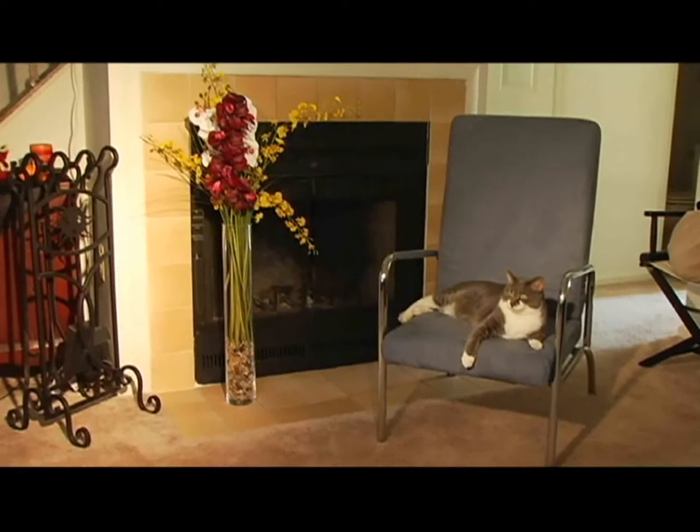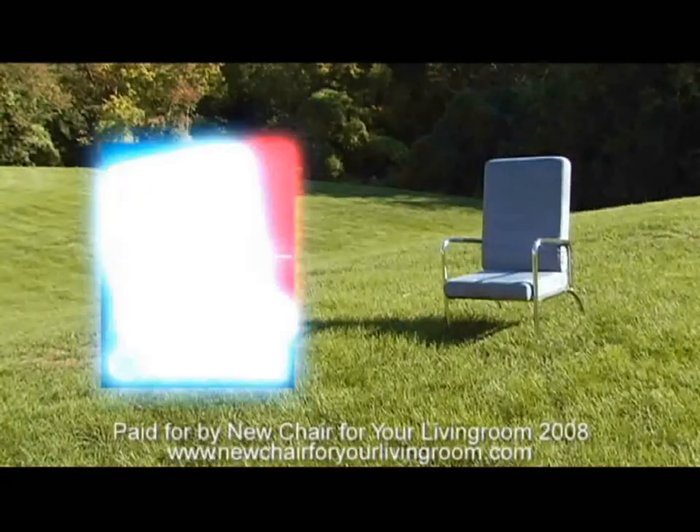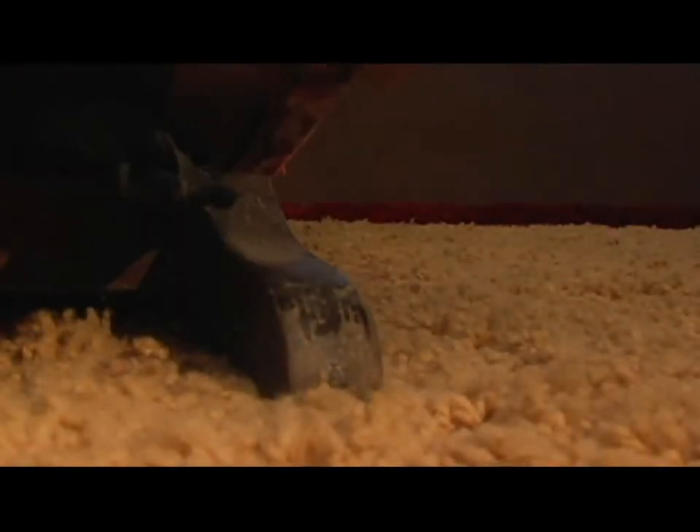It may not match the color of the fireplace, but maybe it's time for a change. Many different pieces working together make a chair a good chair: rock, spring, bounce, and good old-fashioned comfort.